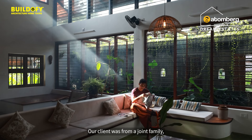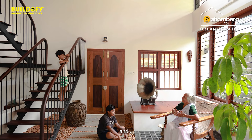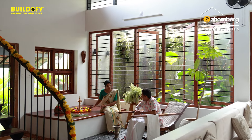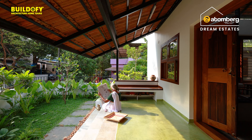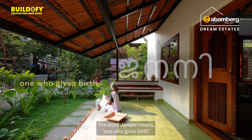Our client was from a joint family planning to relocate to a new home and wanted to start a new life. From this, we arrived at the concept of Janani. The word Janani means 'who is giving birth.'